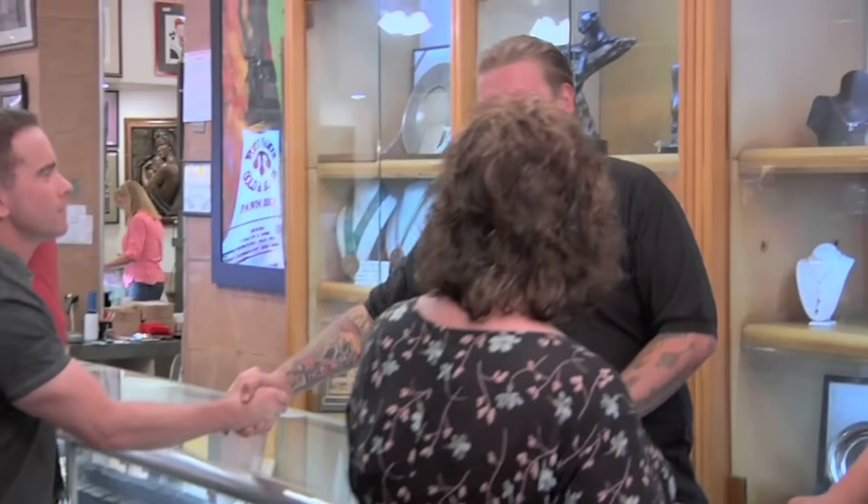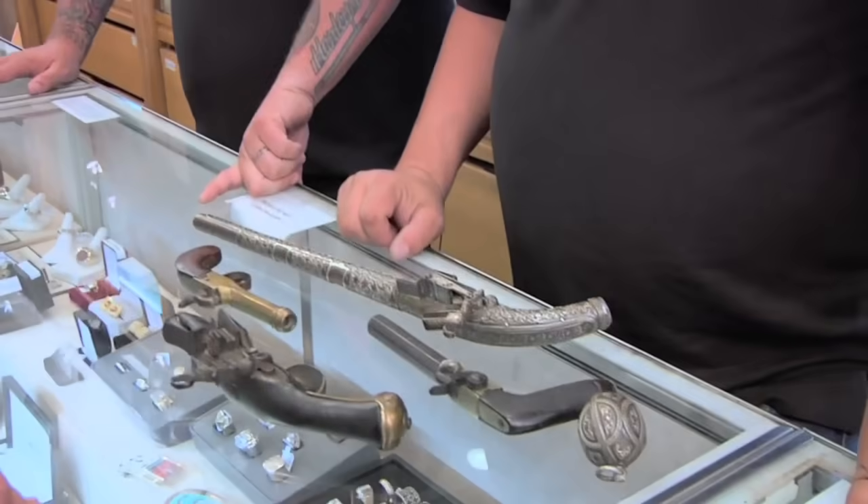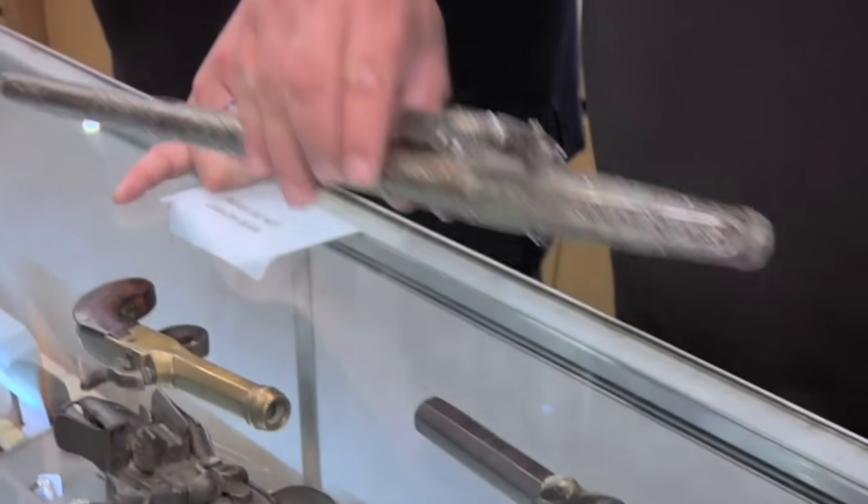The guys call me down here when they need advice on a gun, military antique, or other such item. I have a really interesting old Middle Eastern gun.